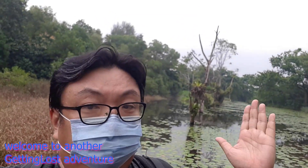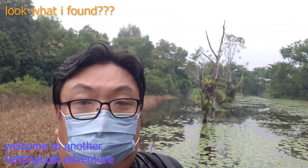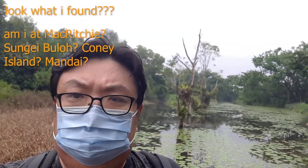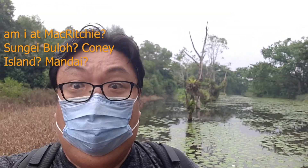Hello, hello you people in YouTube land. How do you do? Yes, I think I'm lost again, but I think I found something very interesting.